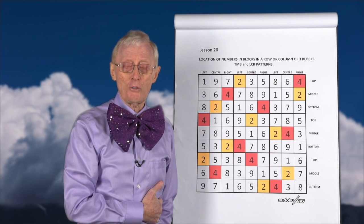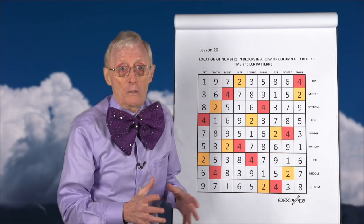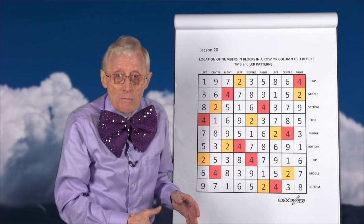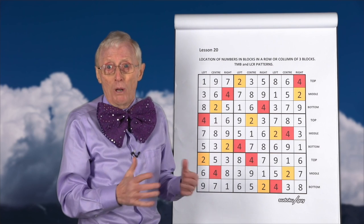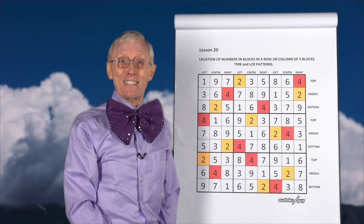Sometimes when you're doing a puzzle you suddenly come across a situation where you've got two sixes in a row, or two fours in a column, or two ones in a block. When you come across that, guess what? You've made a mistake somewhere.